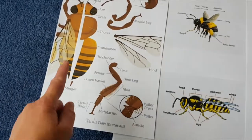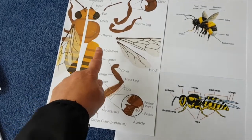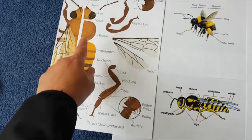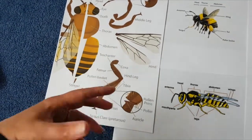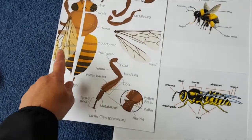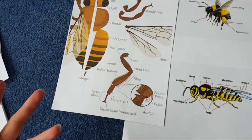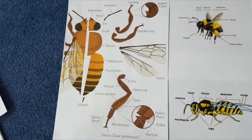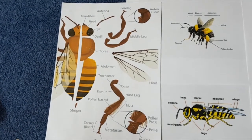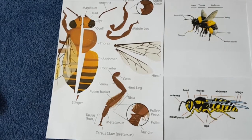Honeybees have a thinner body than a bumblebee and they have very little hairs over their bodies. Bumblebees are full of hairs — they have black stripes with golden and orange coloured stripes on them. They're very passive things and will only sting if they've been provoked, and honeybees will actually die when they've stung you.